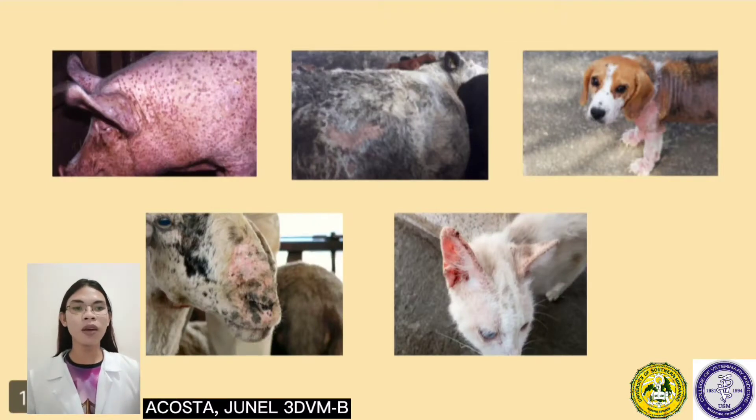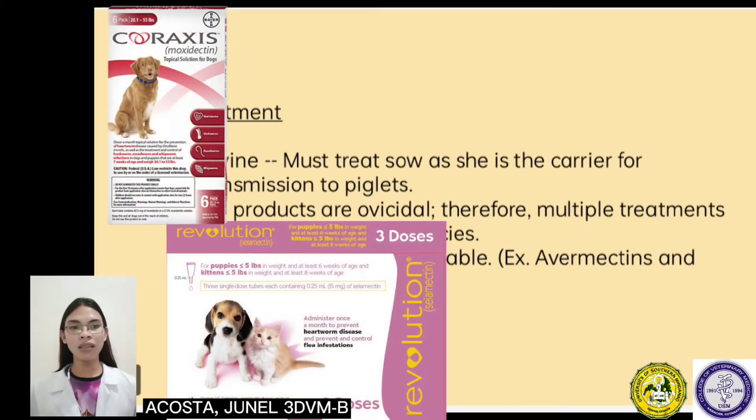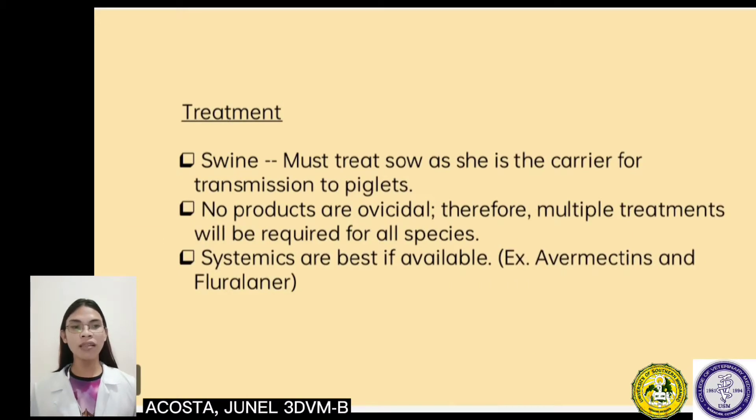For treatment, on swine the sow must be treated as she is a carrier for transmission to piglets. No products are ovicidal, therefore multiple treatments will be required for all species. Certain antiparasitic drugs used to control Notoedric mange include selamectin, moxidectin, ivermectin, and lime sulfur dips. Lime sulfur dips are commonly used and a safe pesticide to control Notoedric mange in cats. Lime sulfur is also used for sarcoptes, demodex, cheyletiella, lynxacarus, chiggers, and lice infestations.